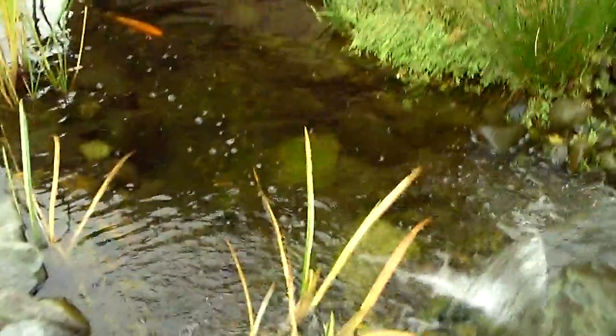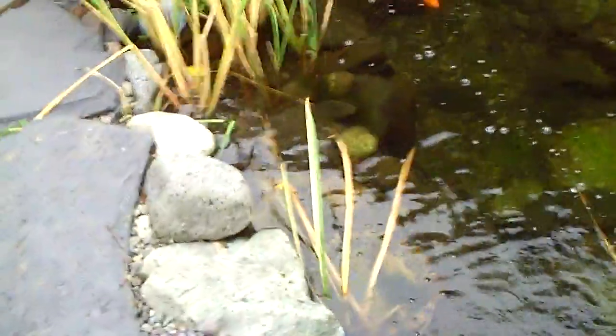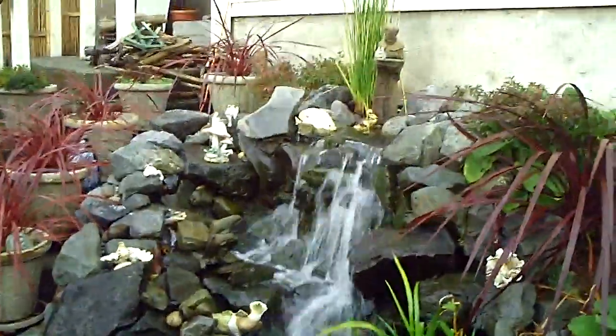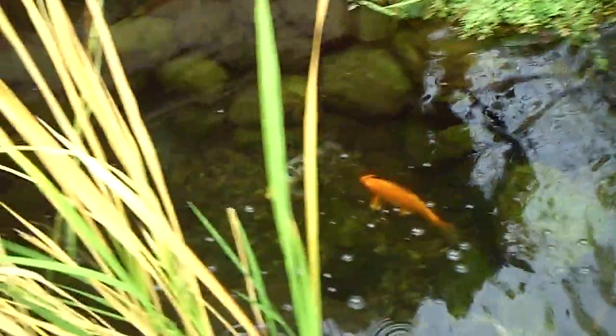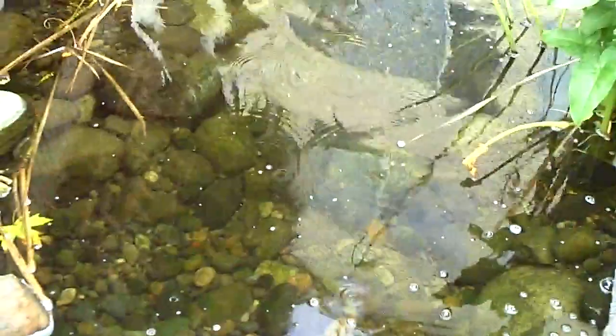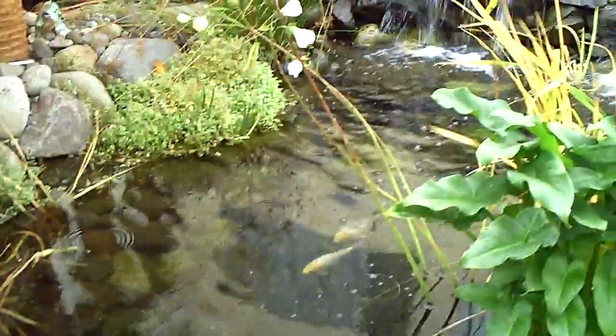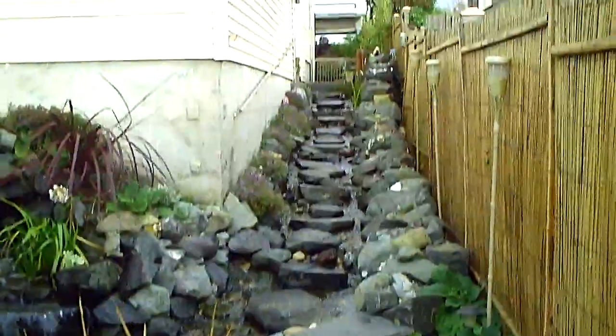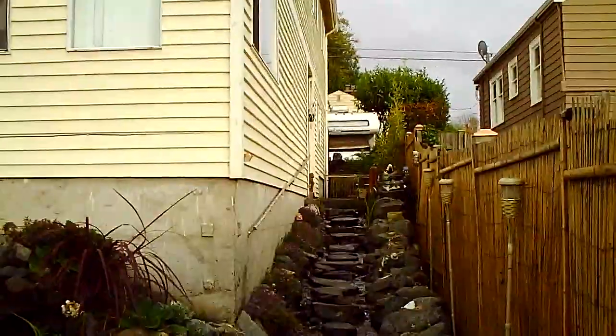So pretty. I think she said she's going to be selling her house. Wow, this is a deep pond. And a waterfall — that is so cool. I don't see the turtle. She said they might be in the cave, because I think she had a cave put in.